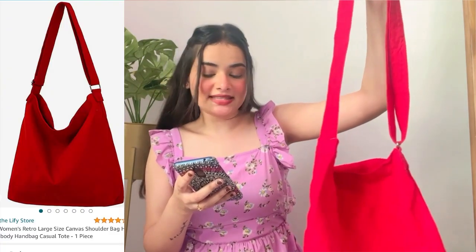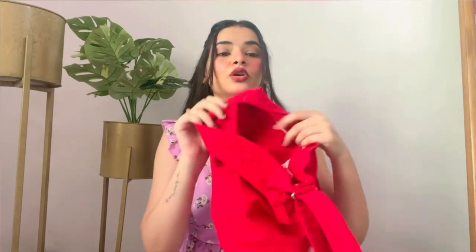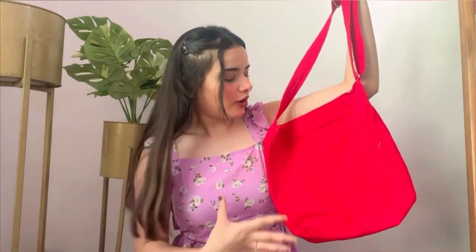The last bag is from the brand Liffy — a women's retro large-size cotton canvas shoulder bag, also a hobo crossbody bag, handbag, and casual tote. It comes in yellow, white, blue, sky blue, grey, and green in many different shapes. The strap is good quality and you can carry it as a crossbody, shoulder, or tote bag. The main compartment has a zipper with a big attached pocket and two internal sections. It's great for college and coaching. The best part — you can machine wash or hand wash it. It's very affordable and great quality.